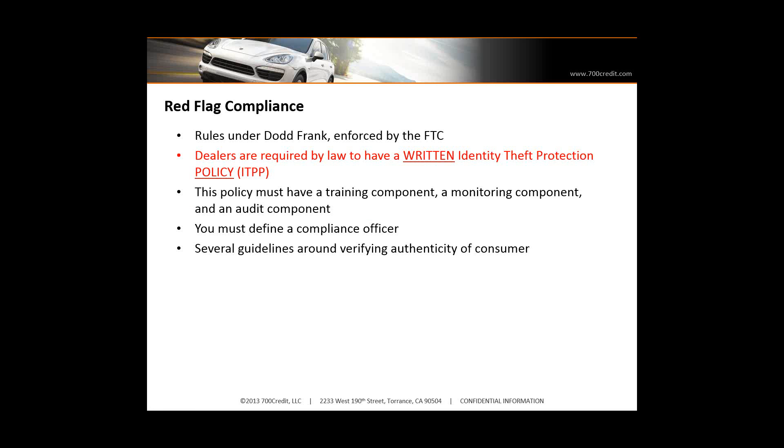Dealers are required by law to have a written identity theft protection program in place — an ITPP. This is important because a big theme of today is that dealers have to have these written policies in place. The first thing an auditor is going to ask for is: what are your written policies and how are they being enforced? So if you don't have policies in place, that's going to raise a flag right away with the auditor.